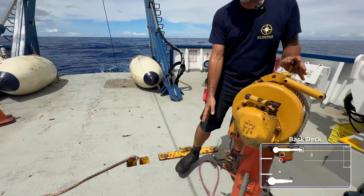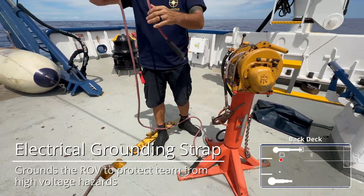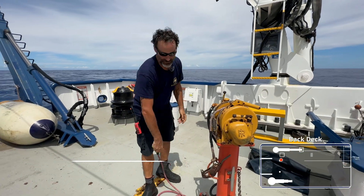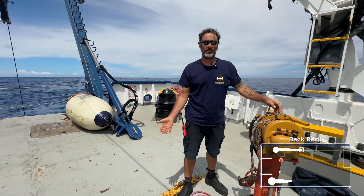Further down here on the port side, we have our ground strap that goes to Atalanta. Once Atalanta is on board, we get this ground strap on. That way Atalanta is grounded and doesn't have the potential to send a high voltage current to any of our people.